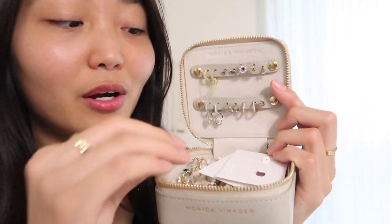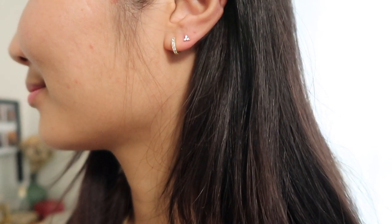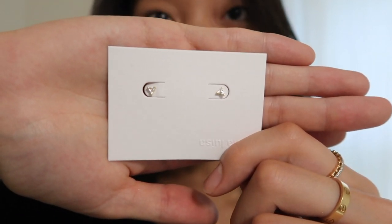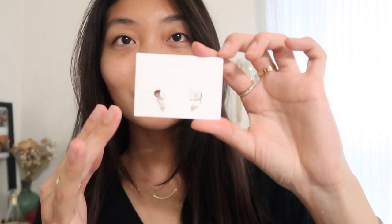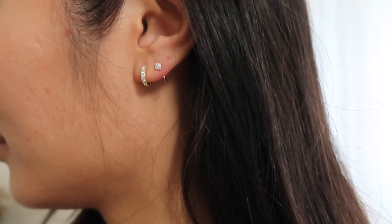Moving on to the jewelry box — it's not super organized, but I have some earrings and rings in here. Most items I've shown are pretty much the same as before, but I've updated a few pieces. The first new ones are these small triangular earrings — they're perfect for everyday wear and I love pairing them with the hoop earrings from earlier in the video. The next pieces are also from Ana Luisa — they go over your earlobes and you can stack them with any other jewelry, so if you have multiple piercings, these are perfect.